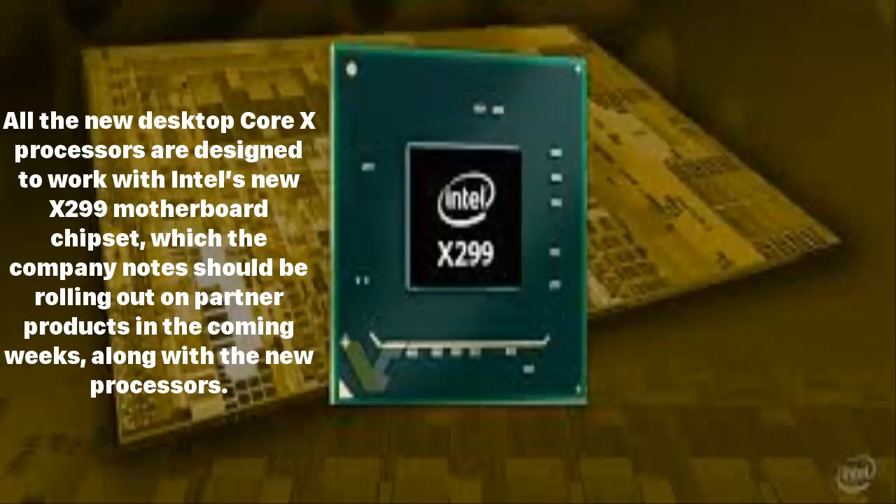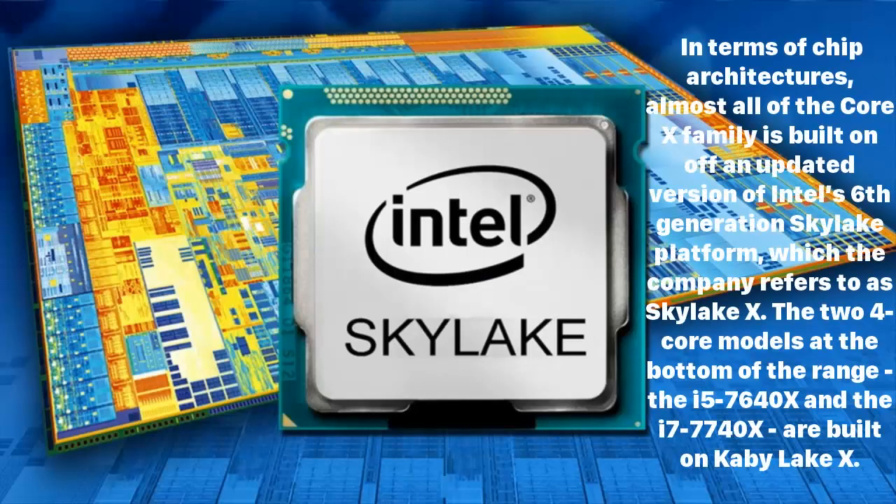All the new desktop Core X processors are designed to work with Intel's new X299 motherboard chipset, which the company notes should be rolling out on partner products in the coming weeks along with the new processors. In terms of chip architectures, almost all of the Core X family is built on an updated version of Intel's 6th generation Skylake platform, which the company refers to as Skylake X.